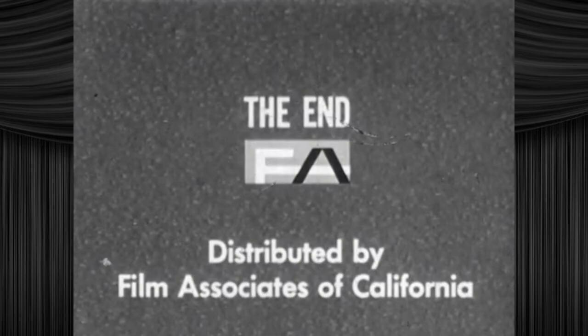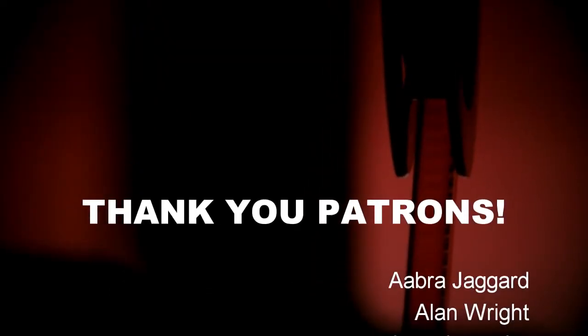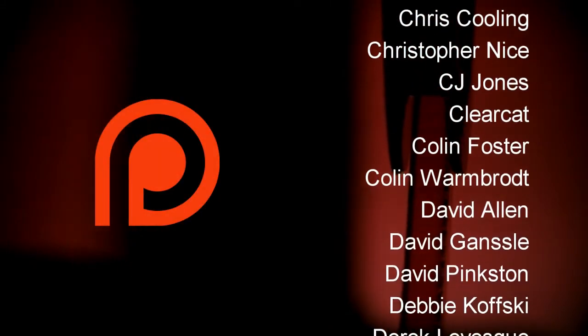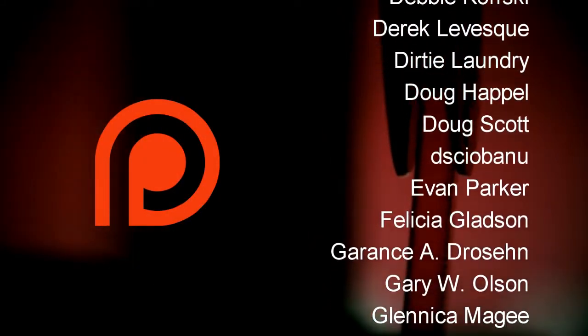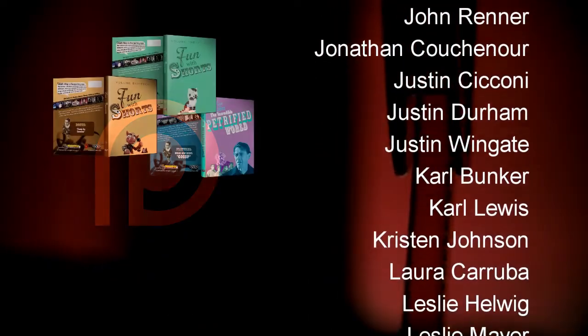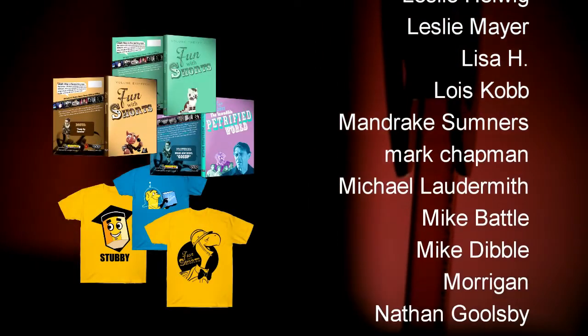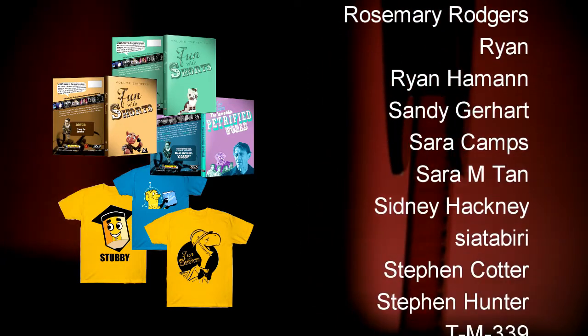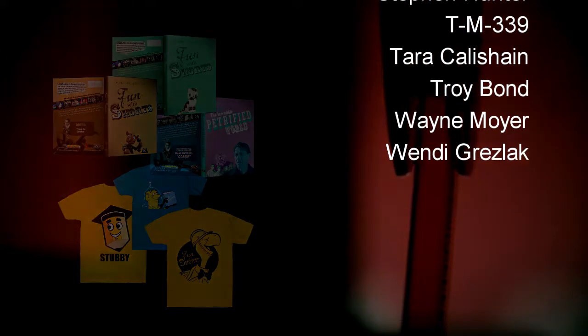Alright, I guess that's it. Bye! Thank you so much for watching Fun With Shorts. This series is supported by Patreon and patrons like these wonderful people right here. They get early access to new episodes and exclusive episodes every month. Also, check out the updated FunWithShorts.com for DVDs and merch and all the good stuff. Thank you so much, everybody. I'll see you next time! Bye!